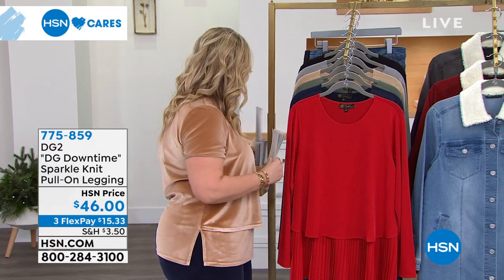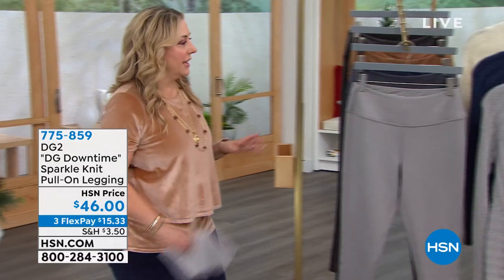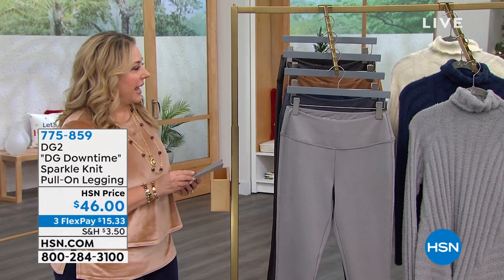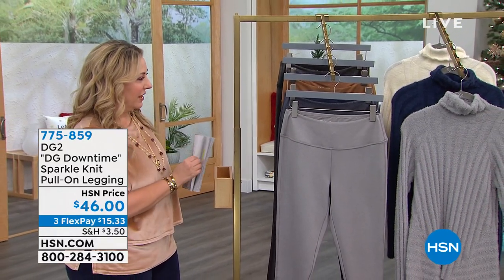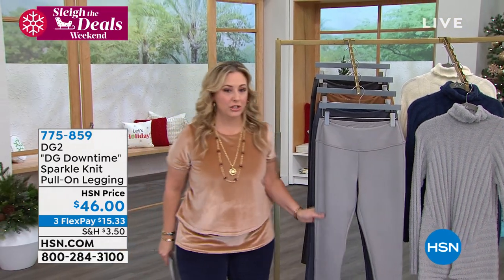We're going to talk about the leggings, so follow me as we go over here, because I've shown them to you a few times in the last hour. Callie was wearing them in the navy with the sweater dress in the last hour, but these are brand new and we're launching them right now.